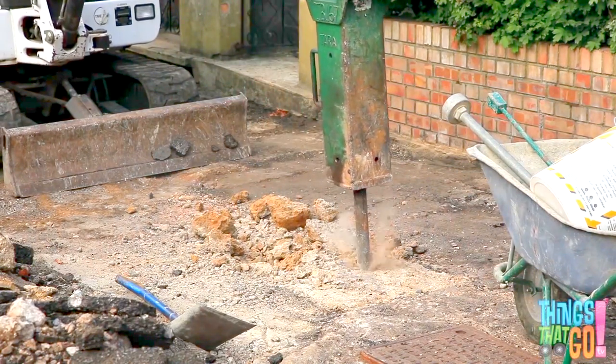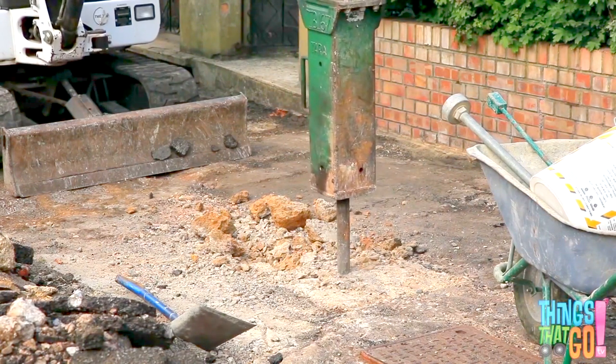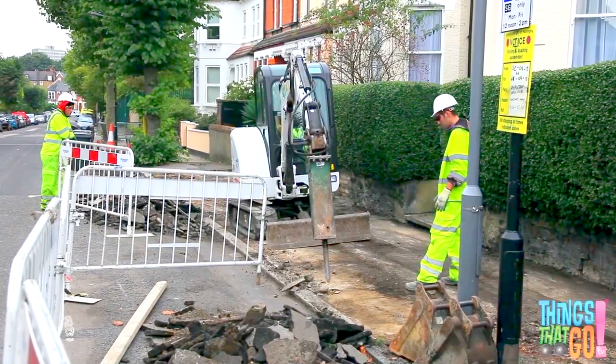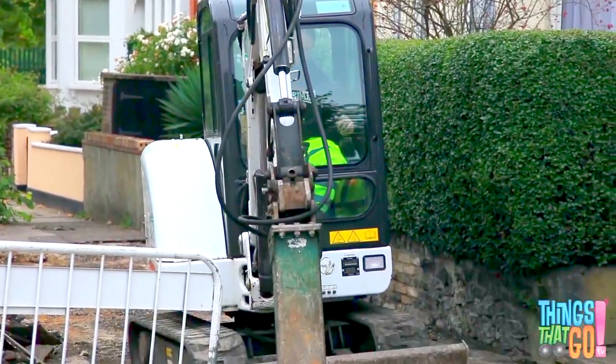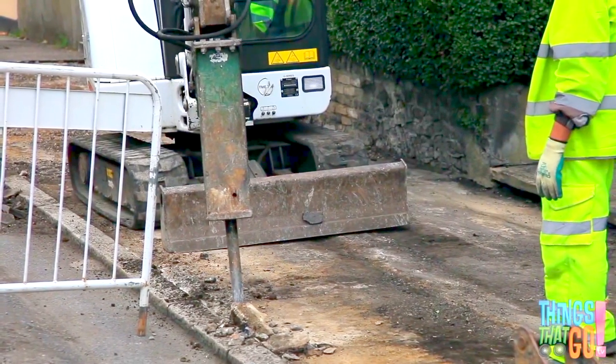Tap, tap! It goes! They're breaking up the concrete so the workmen can build a new footpath. The breaker scratches, scrapes and hammers away.